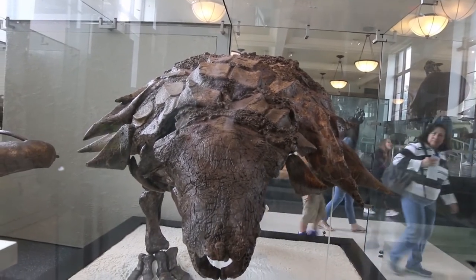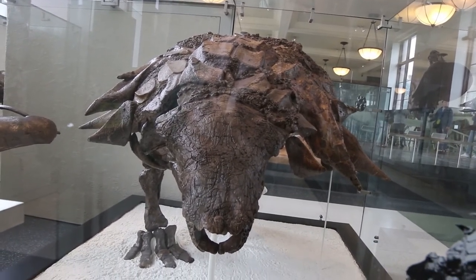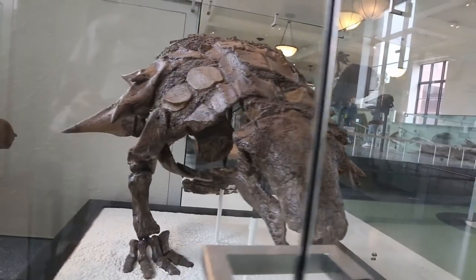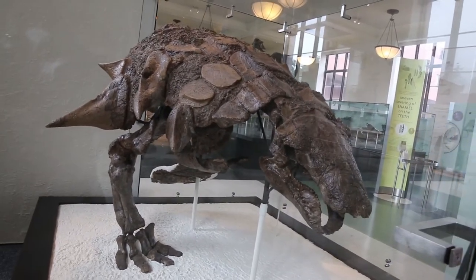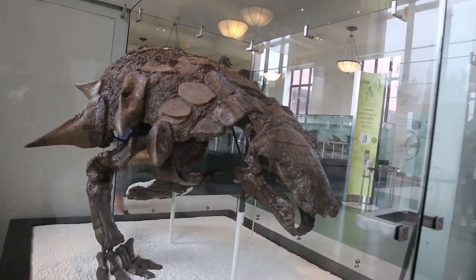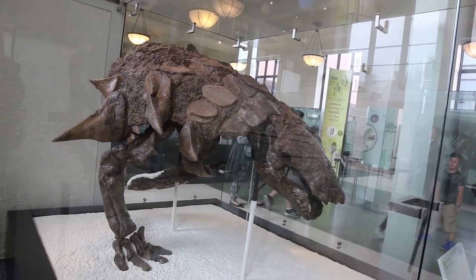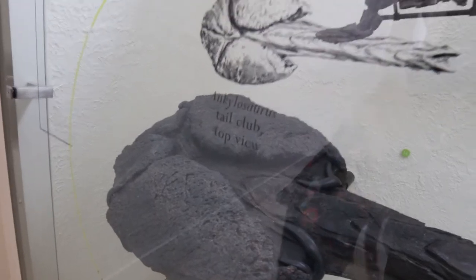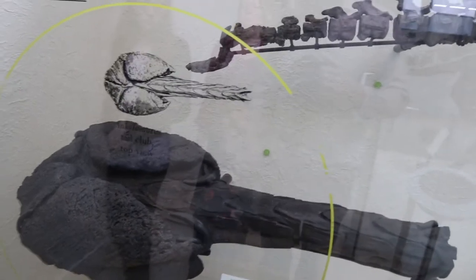Edmontonia is an ankylosaur — one of the armored Ornithischian dinosaurs that lived during the late Cretaceous. A remarkable specimen. Here is the famous tail club — that is a big tail club.